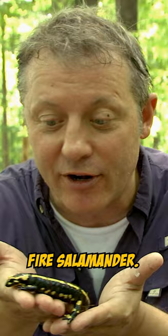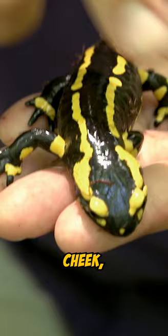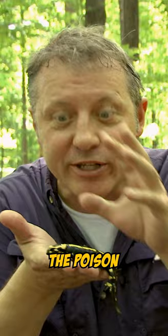Because right behind the salamander's eyes, there are these glands above his cheek, and they have poison in them. If a predator tries to grab the fire salamander, the poison releases. The fire salamander can even shoot the poison at the predator.